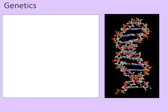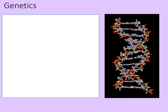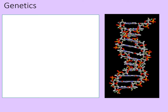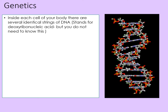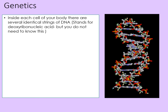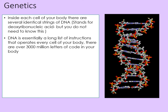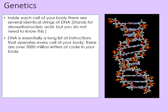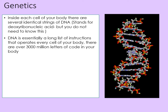So what are genetics? The animated image here shows the double helix structure of DNA. You don't need to know the atomic structure as part of your GCSEs, but you just need to know how it was useful. Inside each cell of your body, there are several identical strings of DNA, which stands for deoxyribonucleic acid — though you do not need to know that. DNA is essentially a long list of instructions that operates every cell of your body. There are over 3,000 million letters of code in your body's DNA, and these have been mapped out as part of the Human Genome Project.